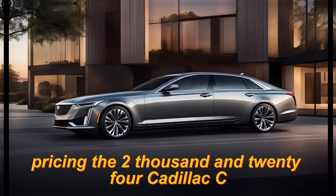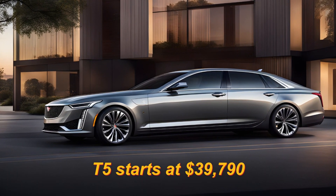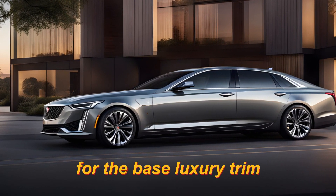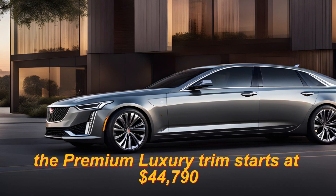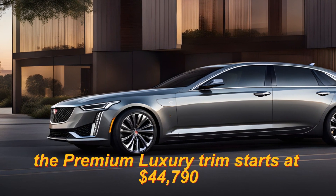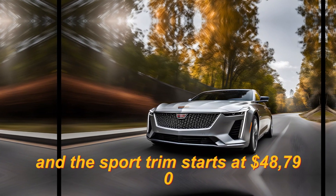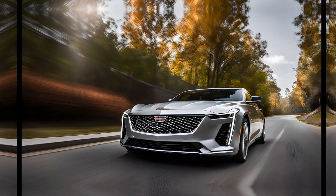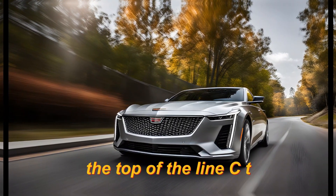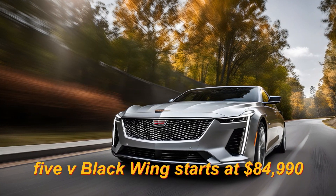Pricing: The 2024 Cadillac CT5 starts at $39,790 for the base luxury trim. The premium luxury trim starts at $44,790, and the sport trim starts at $48,790. The top-of-the-line CT5 V Blackwing starts at $84,990.